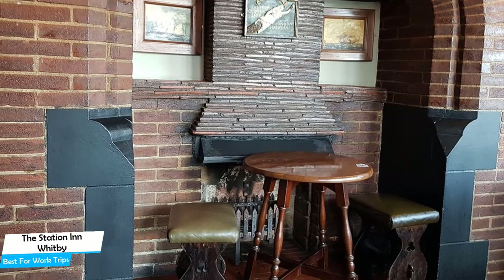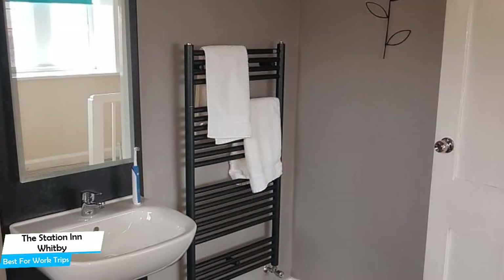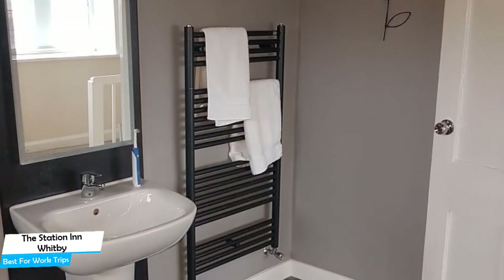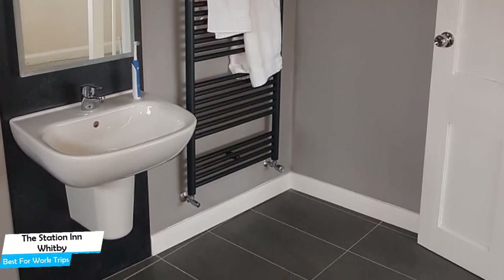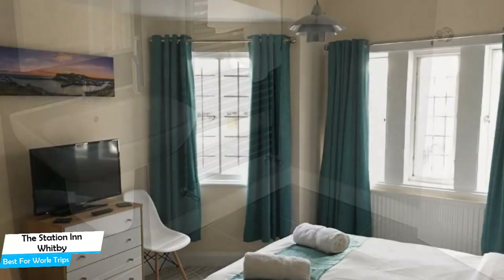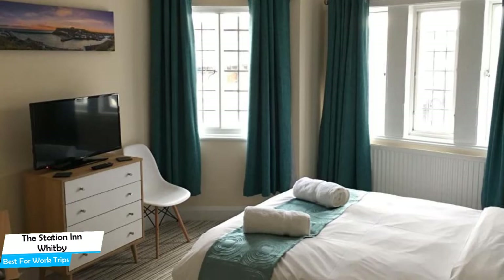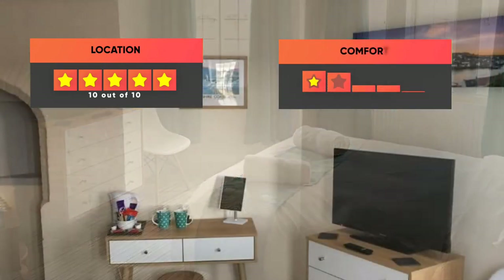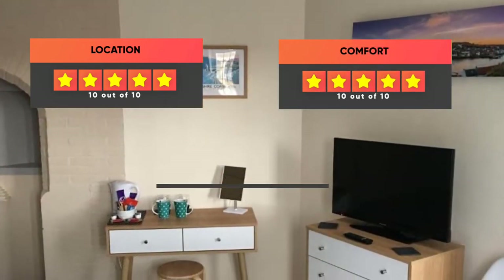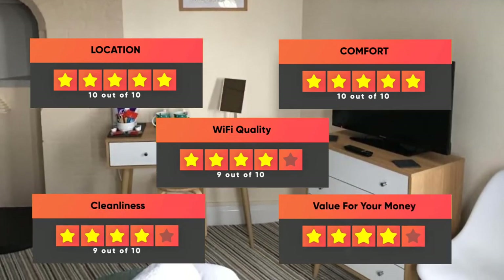Among other things, the hotel offers its guests free high-speed internet Wi-Fi, bar and lounge, evening entertainment, and more. The hotel has two room types. Most of the rooms have air conditioning, en-suite bathroom, bath or shower, flat-screen TV, coffee machine, great view, and more. Prices vary by room. Our ratings: Location – 10/10, Comfort – 10/10, Wi-Fi quality – 9/10, Cleanliness – 9/10, Value for money – 9/10.